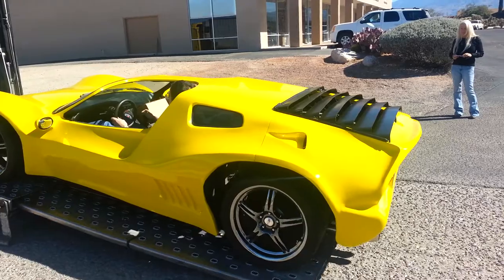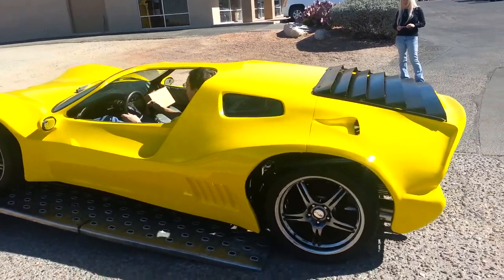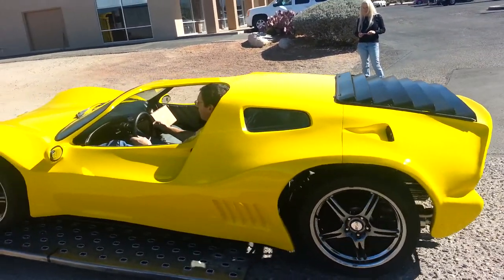It's got a 2180 in it. Really? It's got a '63.